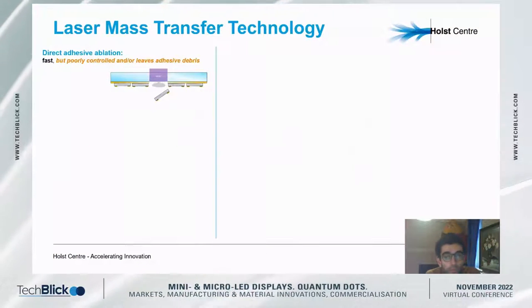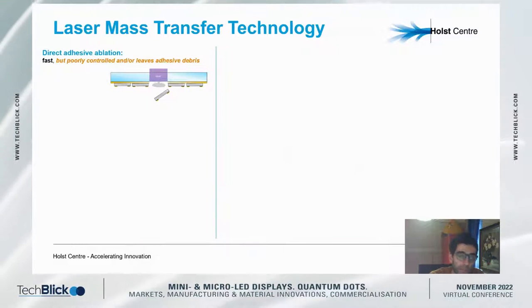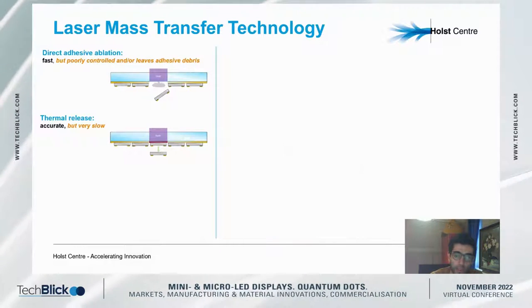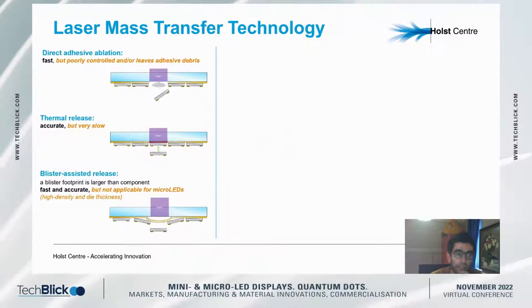There have already been many developments and research conducted in laser-assisted transfer of components, starting over the years for mini-LEDs, and a number of talks today have already covered or will be covering some of these approaches. Categorizing existing laser-based solutions for transfer: direct ablation from conventional carriers is either not accurate enough or releases dies with debris or residues, and the thermal degradation approach, although accurate, is too slow due to the kinetics of chemical processes.